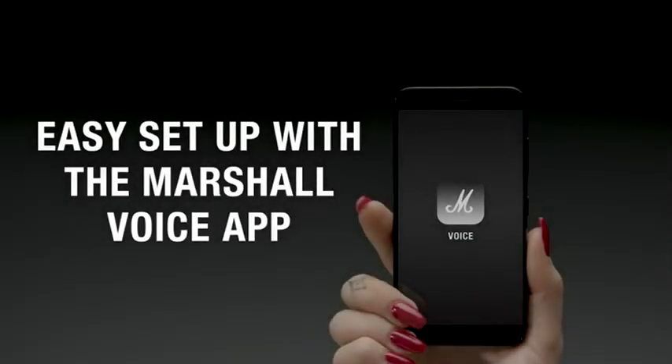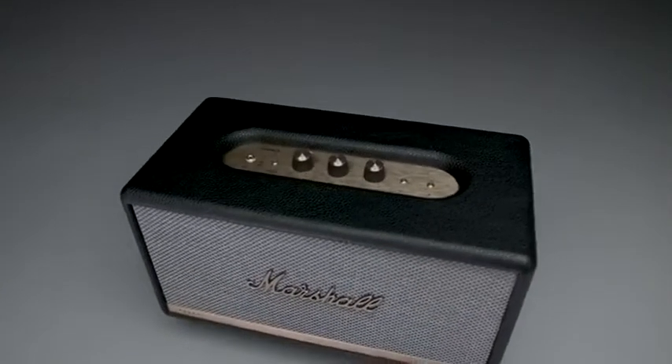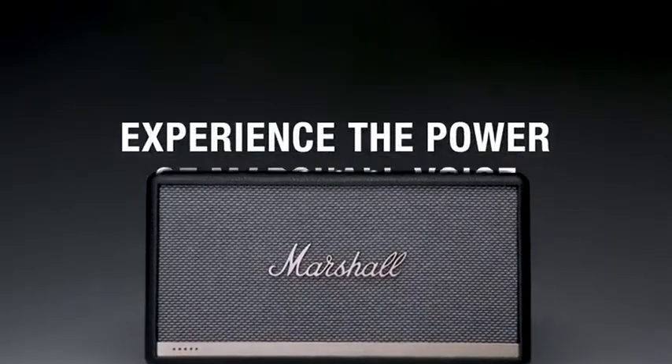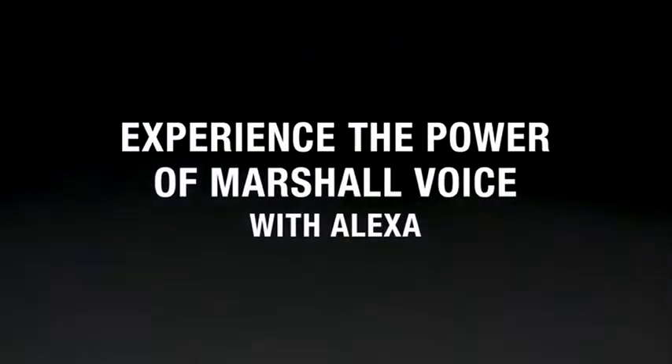Easily set up your Marshall Voice speaker in just a few steps with the Marshall Voice app, available in the App Store or Google Play Store. Stanmore 2 Voice is the most versatile speaker in the Marshall lineup and it's perfect for any room, big or small. Experience the power of Marshall Voice with Amazon Alexa.